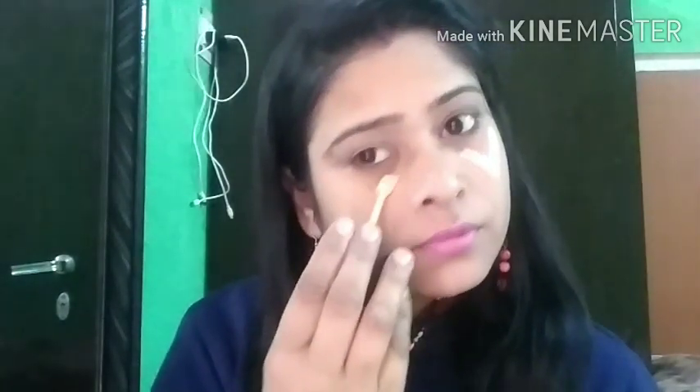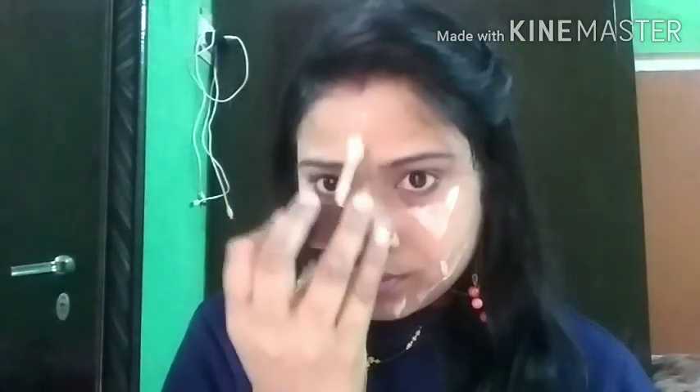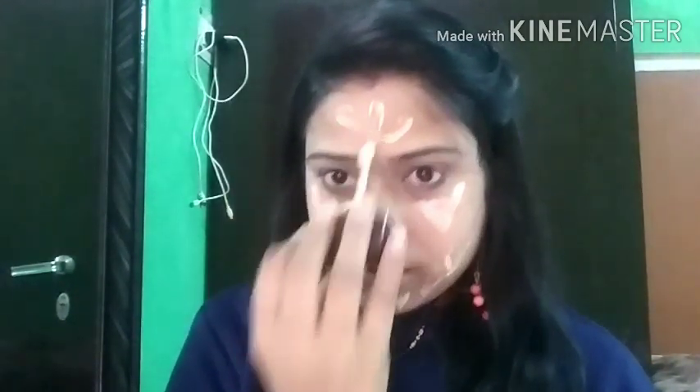I have not done any makeup on my face — you can see it bare. Now I am going to put it on and show you. I am going to apply it and show you the full coverage.